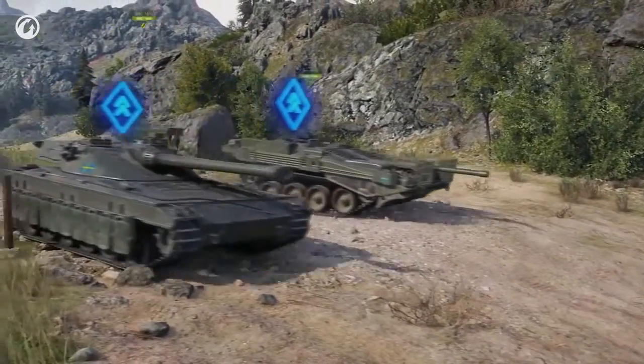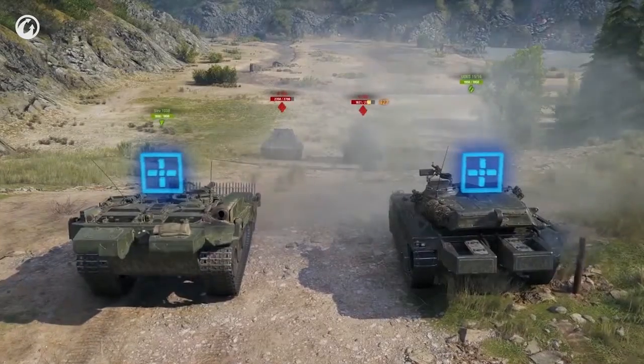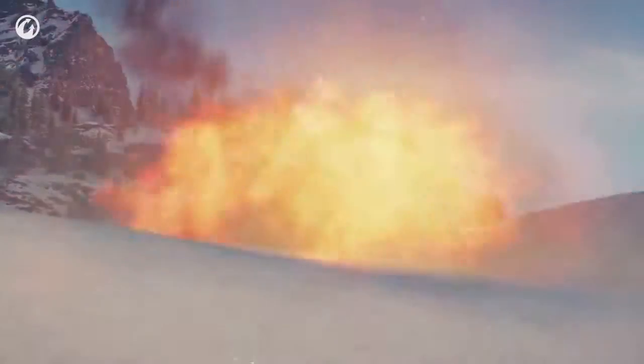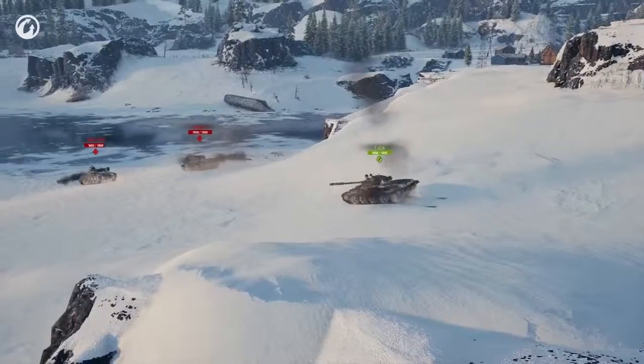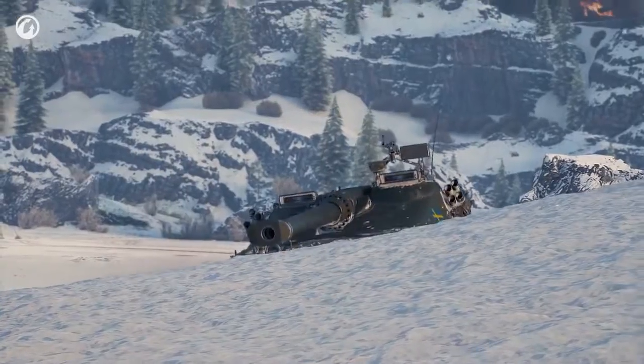Unlike the STRV 103B, it operates automatically and instantaneously. When a medium tank peeks from behind a hill, it might just look like this. When the UDES does the same — you get it.